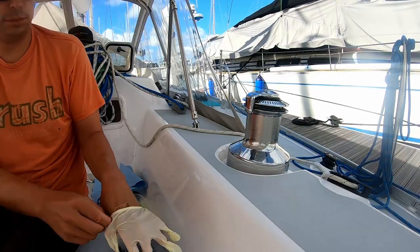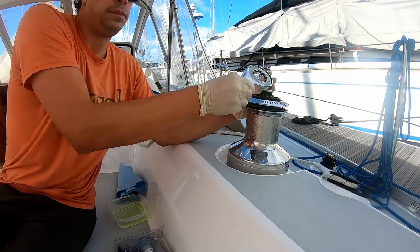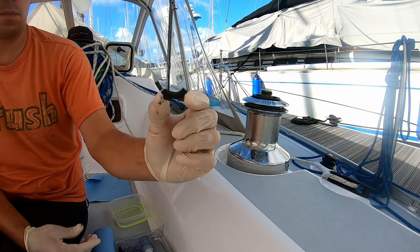Today we're servicing our winches. The winches are so important because they help us adjust our sails. We decided to do a little routine maintenance on them and get them in ship shape.